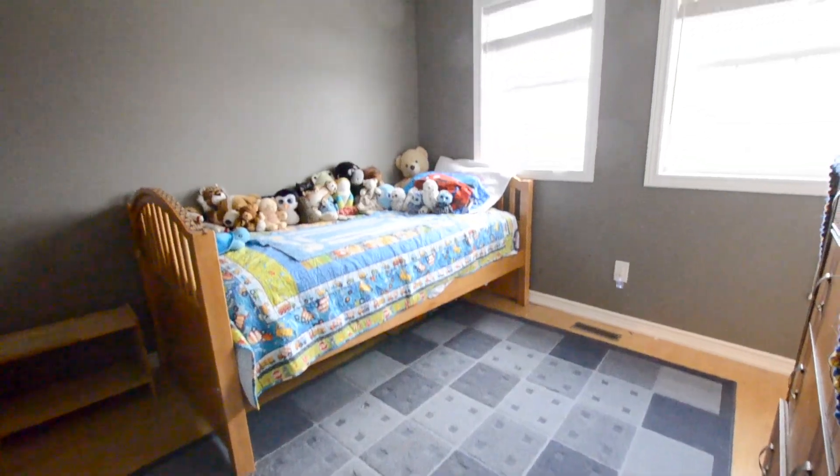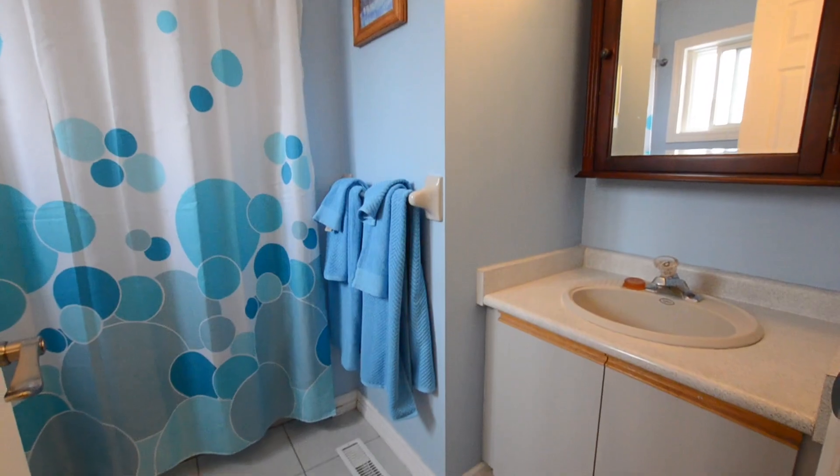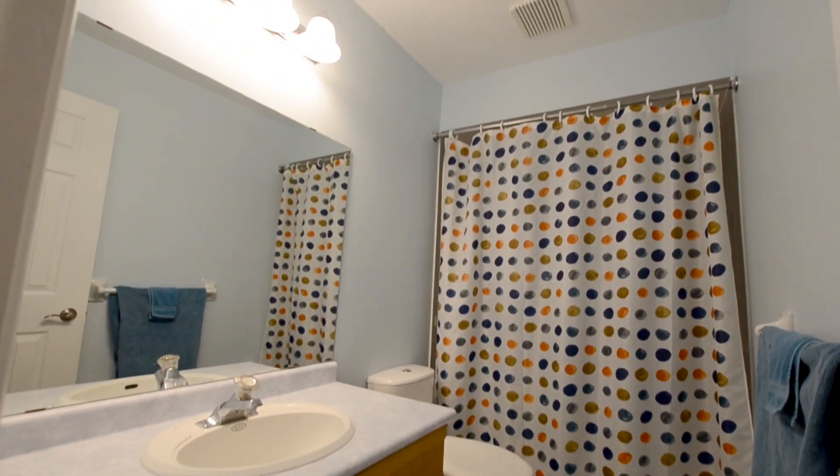Here's a look at the four bedrooms upstairs — all really great size, and the master suite features its own ensuite bathroom. Here's a look at the other four-piece bathroom on the upper level.